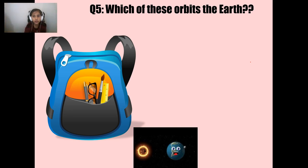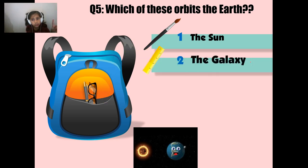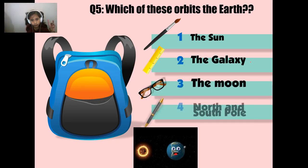Let's go to the next question. Which of these orbits the Earth? The Sun, the Galaxy, the Moon, or the North and South Pole? If you picked number three — the Moon — you are correct!